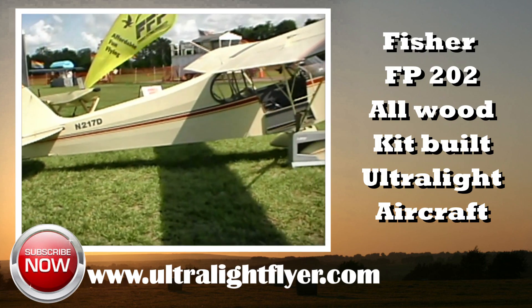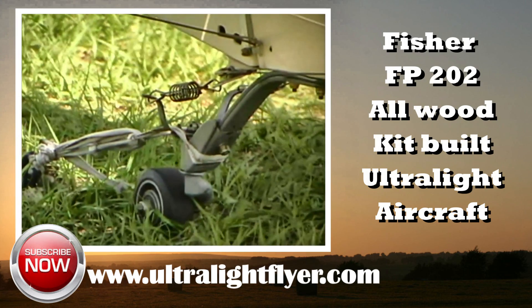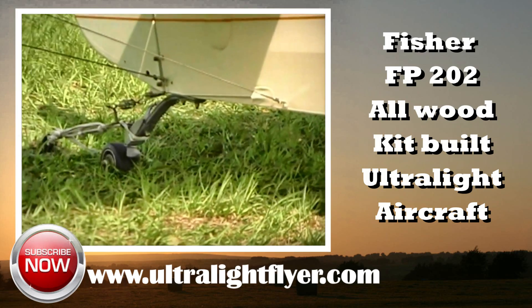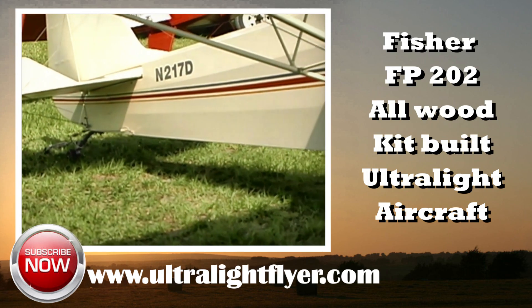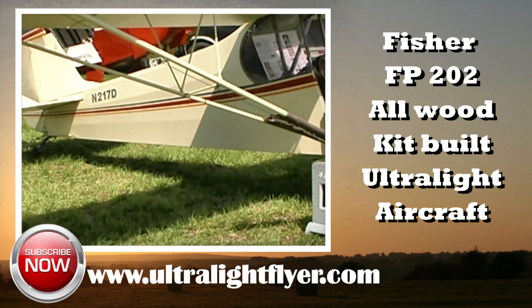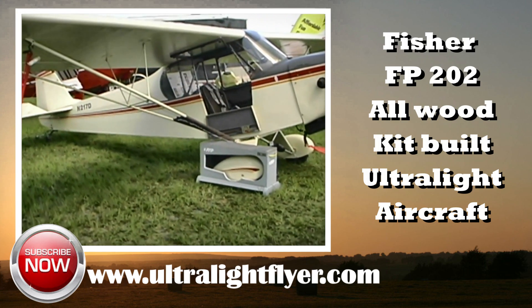It is modeled after the J3 Cub and offers a nostalgic aircraft look. The Koala has 120 square feet of wing area, a 254 to 300 pound empty weight, an over 500 pound gross weight, and is designed for engines up to 60 horsepower. It has a very narrow fuselage and many builders will add a few inches to allow a more comfortable fit.